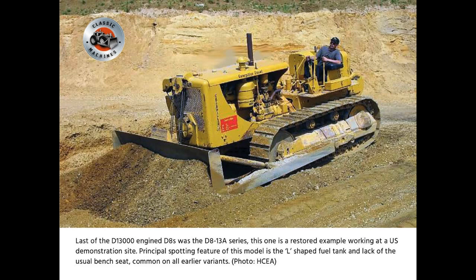Last of the D13,000 engine D8s was the D8-13A series. This one is a restored example working at a US demonstration site. Principal spotting feature of this model is the L-shaped fuel tank and lack of the usual bent seat, common on all earlier variants.